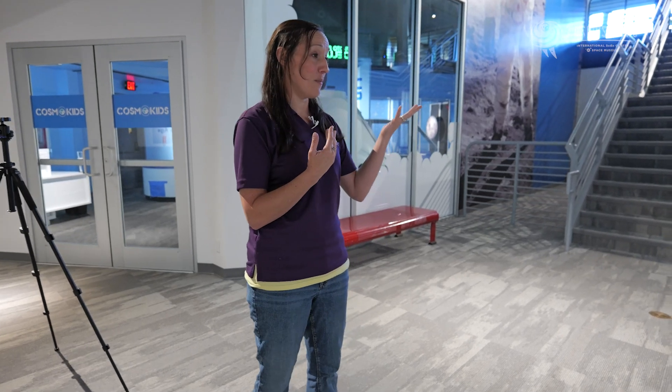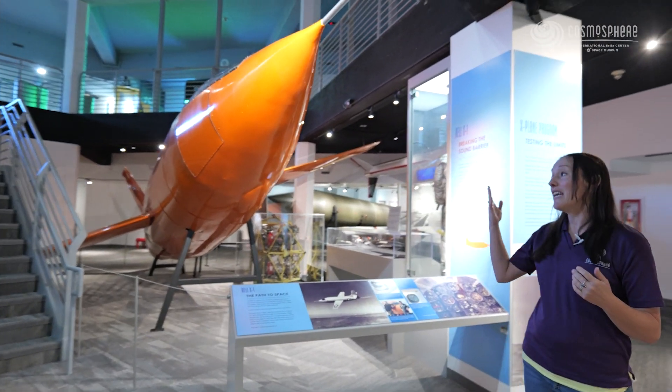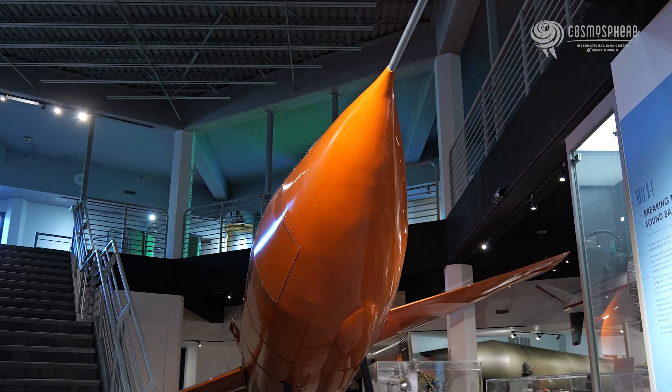Have you ever seen the movie The Right Stuff? It's quite long. Ours was a movie prop and there were actually several versions of the X-1 in the movie. I can't tell you which one ours is, or from what scene in the movie.